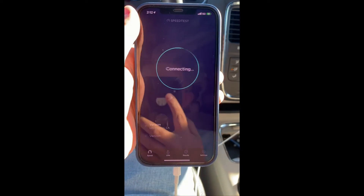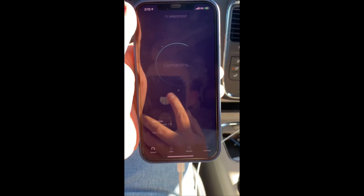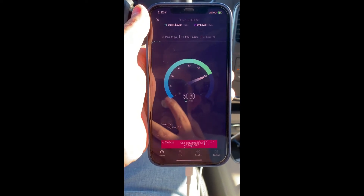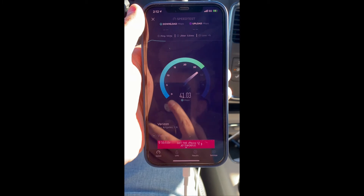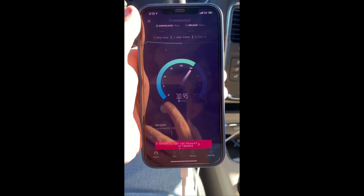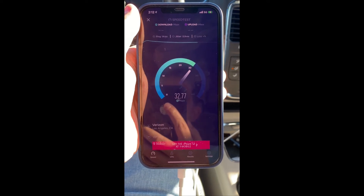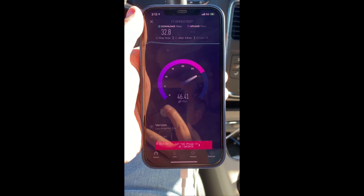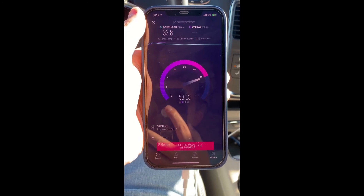This is Verizon's 5G on the iPhone 12 Pro Max. Same spot, same vehicle, I haven't moved. This is going to show the upload, so let's just let it do it.